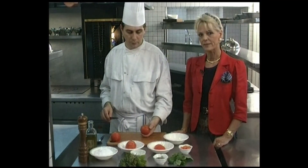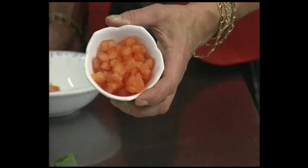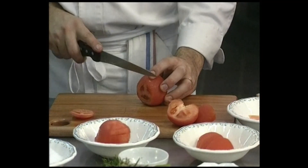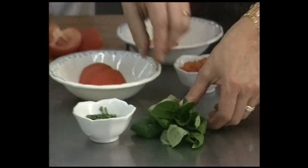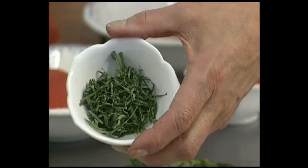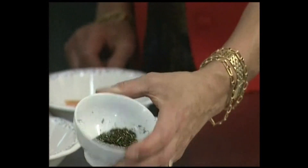Prepare the tomatoes — you need two for two people. Dice one tomato and slice the second one widthwise. Prepare the herbs: cut the basil, then the thyme and the rosemary, and mix them all together.